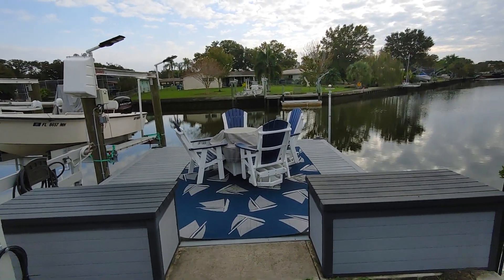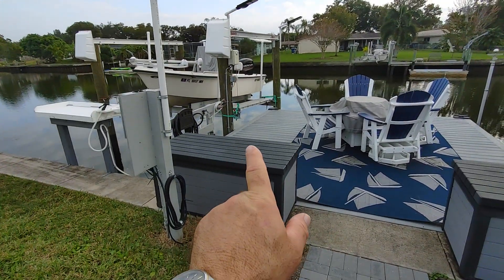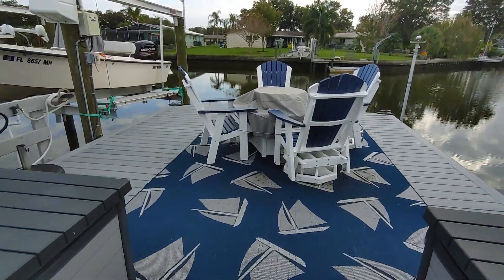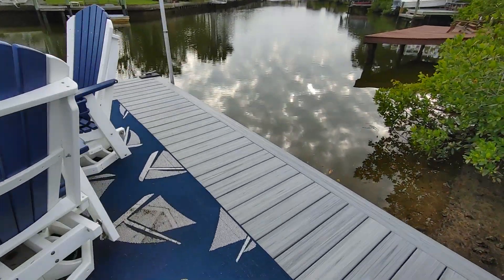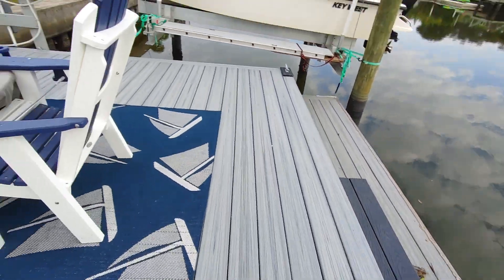As it stands, that furniture and that does not stay. This is like the synthetic Trex Deck type of material, so it doesn't rot.